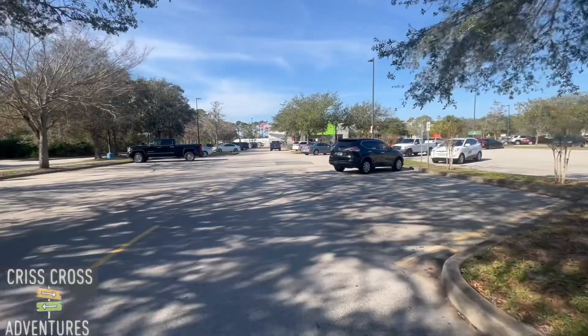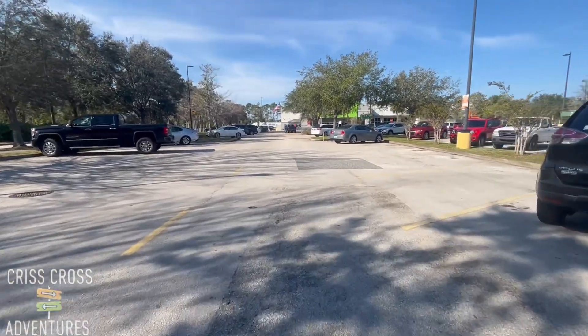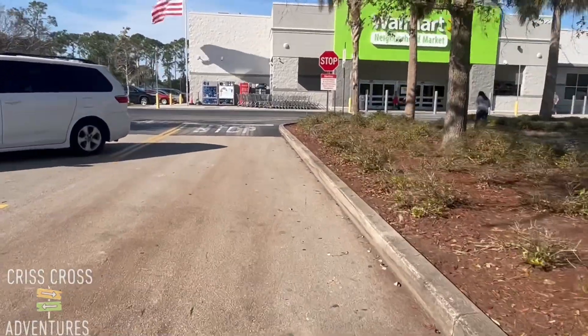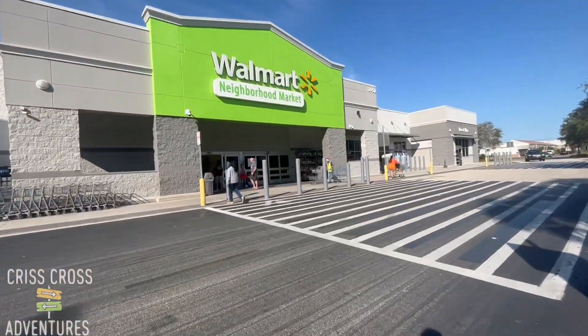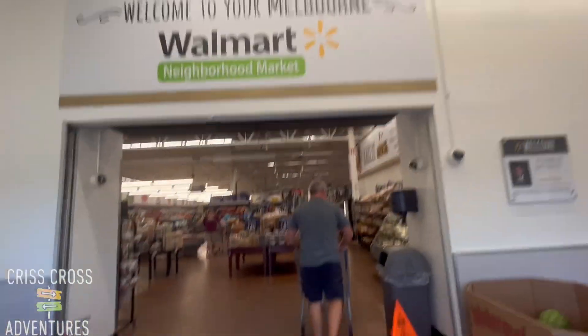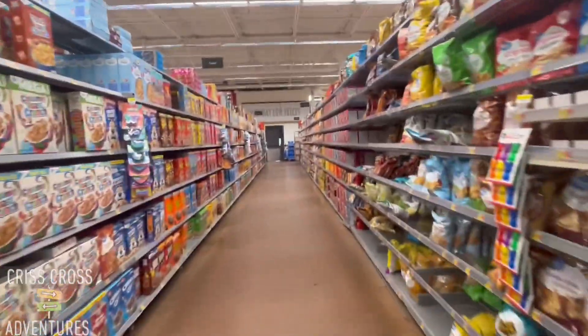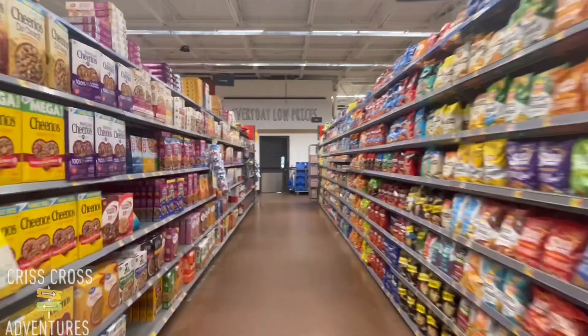This is what it looks like. It's basically like every Walmart we've been to, just smaller. I'm just showing you this in case you're moving to the area. Not much to see — it's really like every other Walmart. I'm more so just showing you the location.